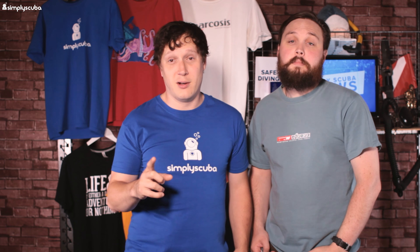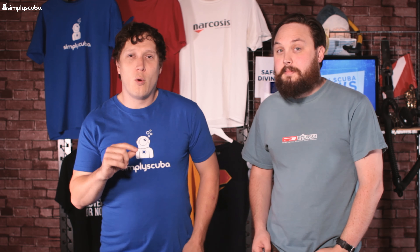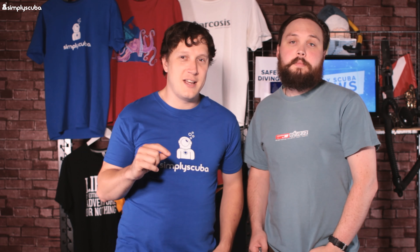Hey everyone and welcome to today's episode of Daily Scuba News. We are one of the biggest scuba diving news channels in the whole wide world in our field - highly regarded, highly accredited. Move over BBC News!